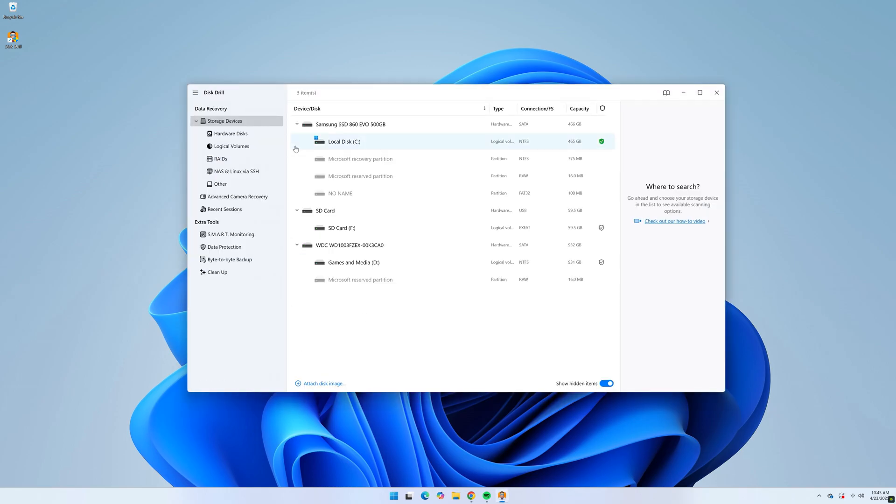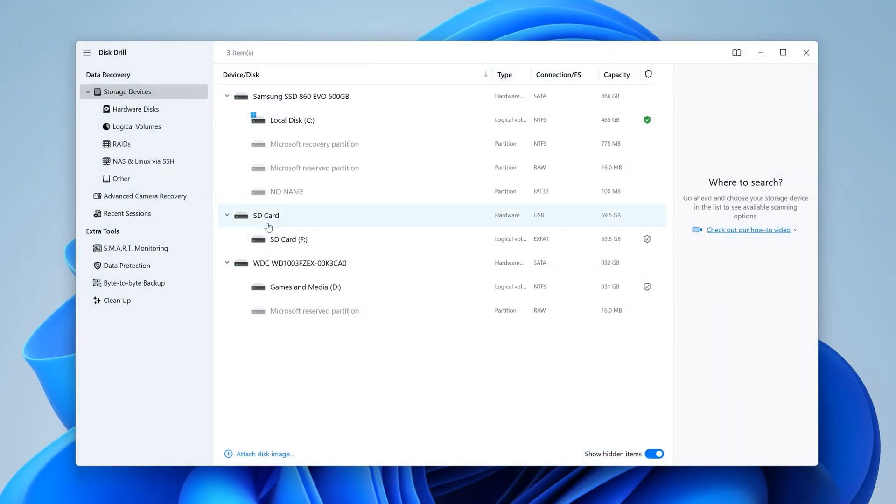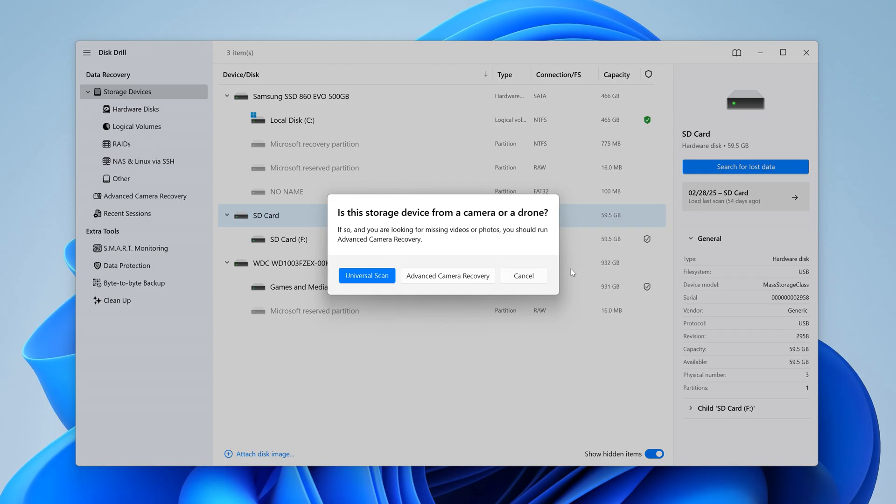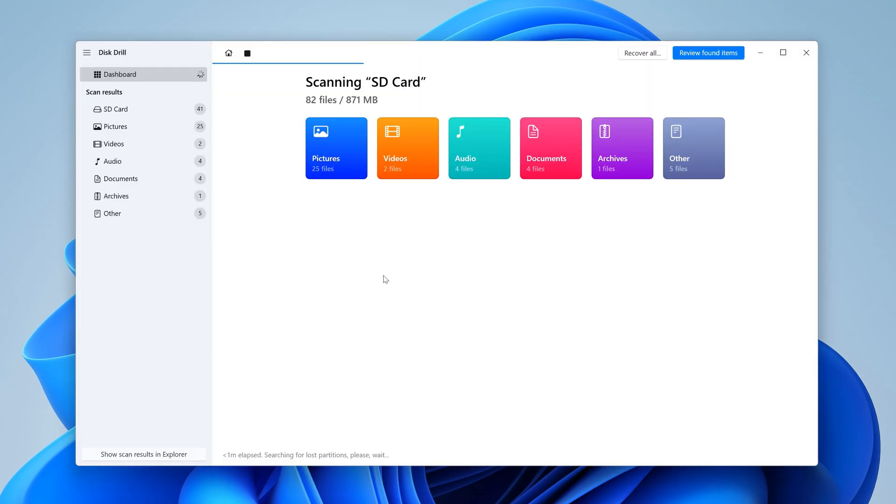With Disk Drill open, you will see a list of all the drives currently connected to your PC. Step three, select your drive from the list, hit Search for Lost Data, and hit Universal Scan. As your drive scans, all of the files will begin to populate on the screen in different categories, which can actually be browsed in real time.